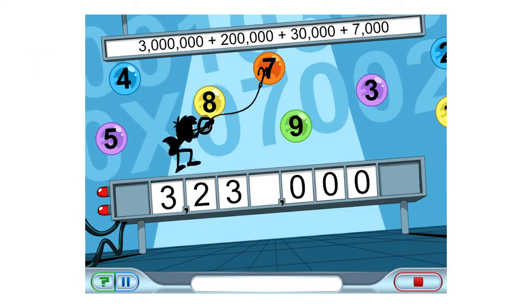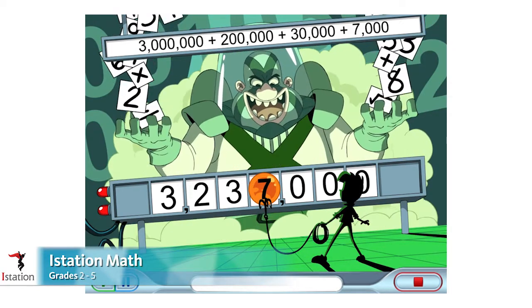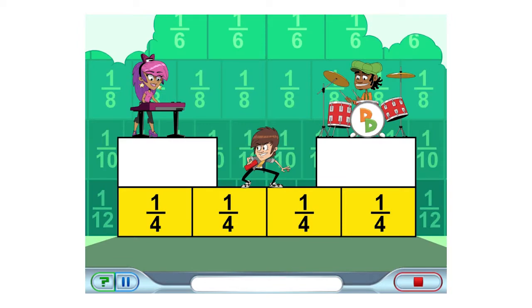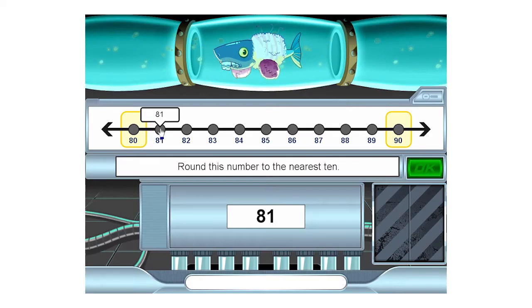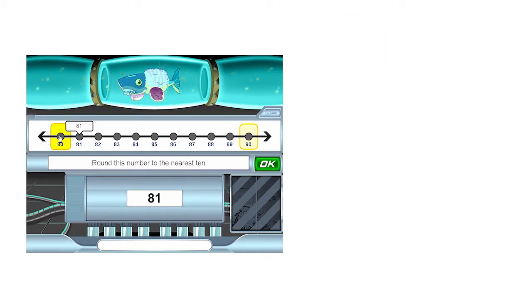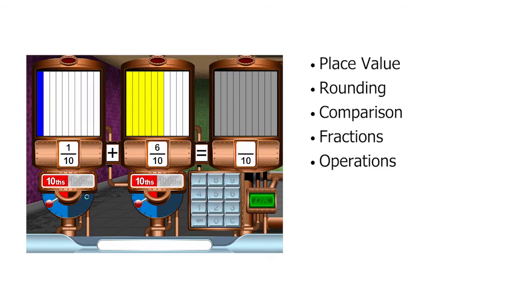iStation Math takes students in grades two through five on an adventure with Donnie and the Decimals to save the world one math mission at a time, as Donnie assumes the identity of secret equation man. Working to become mathematical heroes, students complete lessons that center around number sense, operations, and much more.